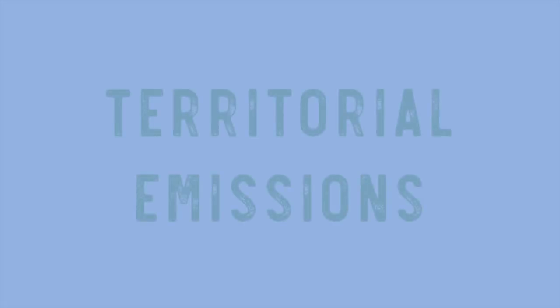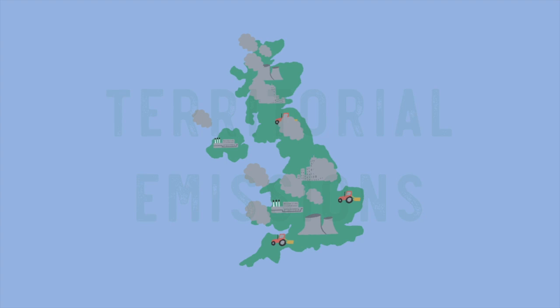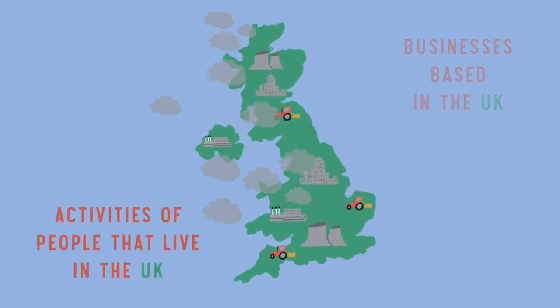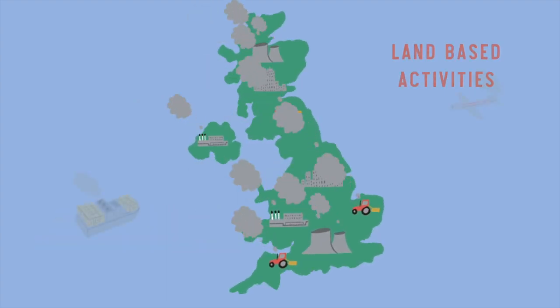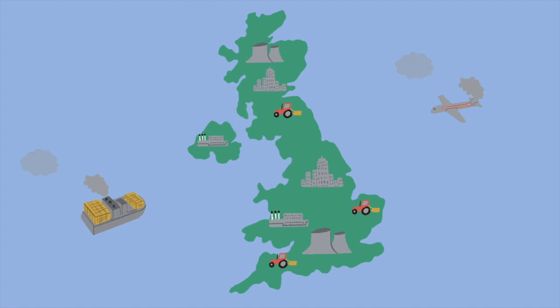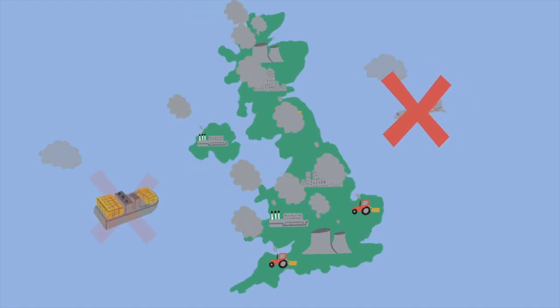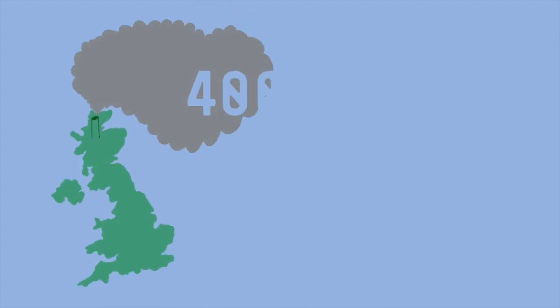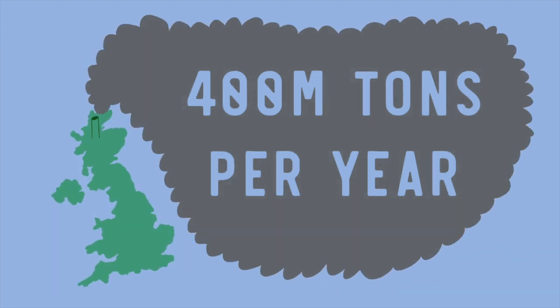So now let's consider what emissions the trees are up against. The estimates we're going to use for the UK are called territorial emissions. Territorial emissions are the emissions from businesses based in the UK, activities of people that live in the UK, and land-based activities such as forestry and farming. They do not include emissions from air travel, freight, shipping, and those from goods produced in other countries. The current territorial emission rates are 400 million tonnes of carbon dioxide per year.